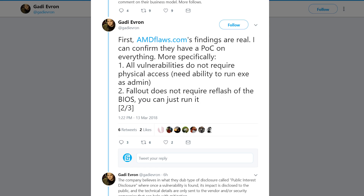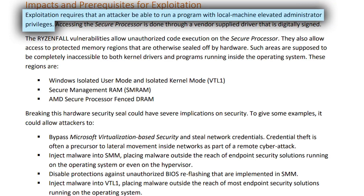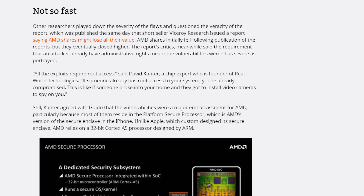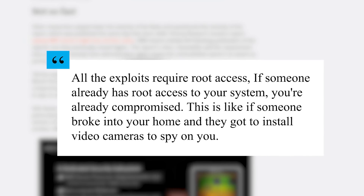This isn't at all to play it down, but the exploits actually require some form of administrative permissions already. As stated by chip expert David Cantor, all the exploits require root access. If someone already has root access to your system, you're already compromised. This is like if someone broke into your home and got to install video cameras to spy on you.